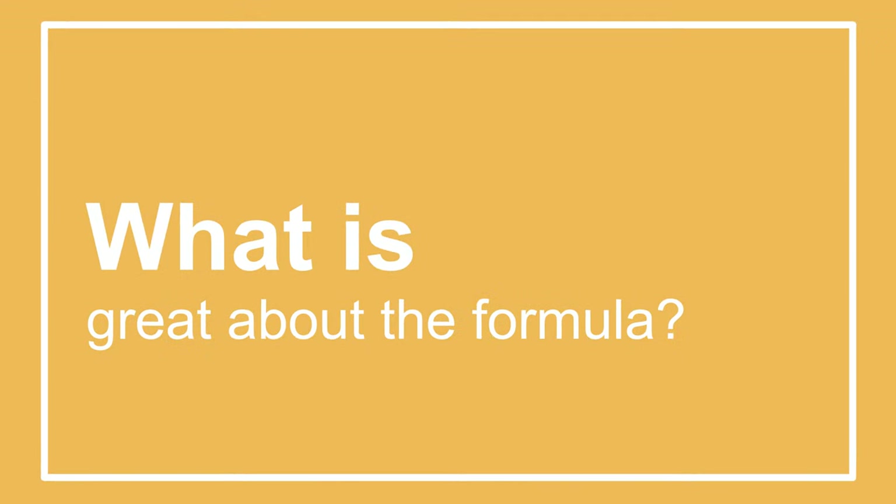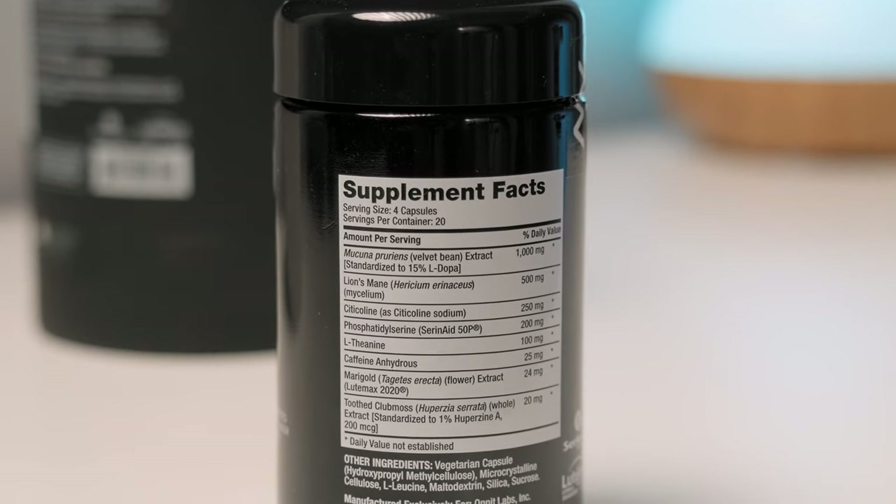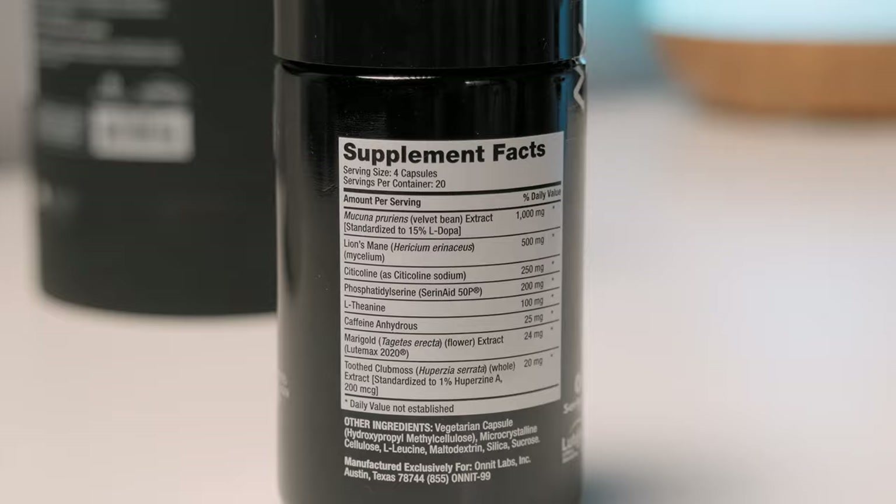What are the pros of this formula? The nootropics are well-dosed and well-chosen — you can find some of the most potent nootropics on the market in this supplement. I especially like seeing citicoline, a compound that was missing in the original formula. I'm also happy they use branded compounds such as Seren 8 and Lutamax 2020, which means those ingredients are really high quality and very expensive.